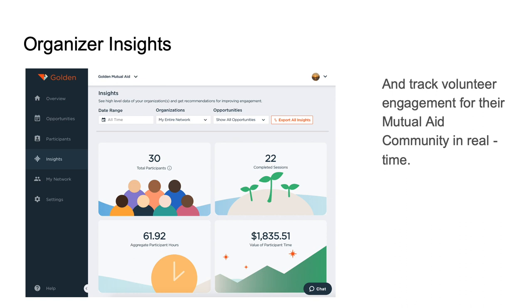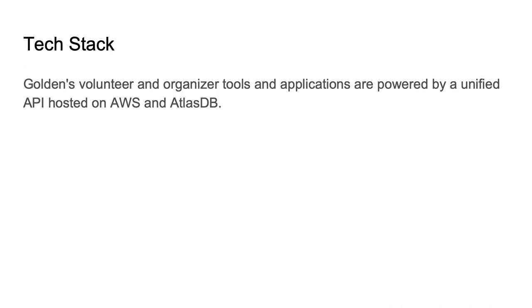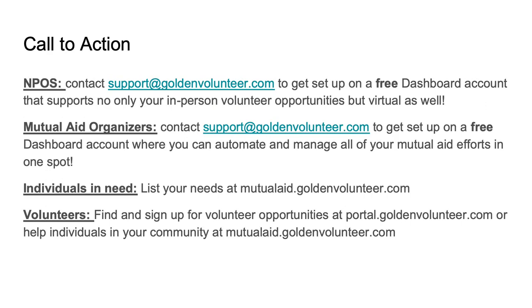Here are some of the insights — a top view of an organization and what they may have done: total number of participants, completed sessions, total number of hours that people spent volunteering, and the dollar value of those hours based on the independent sector's value of an hour of volunteering, all in real time. Golden's volunteer and organizer tools are powered by Unify API, hosted on AWS, with an Atlas database.